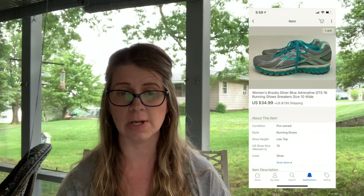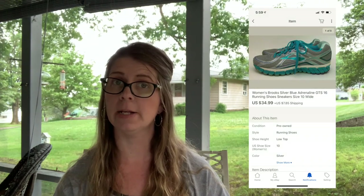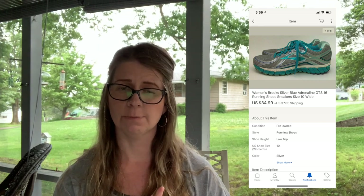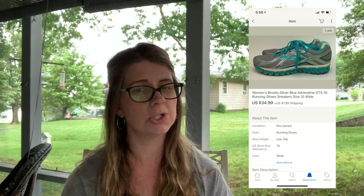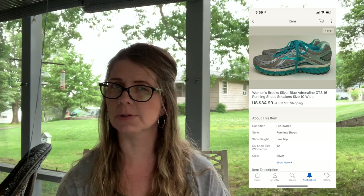Next I sold a pair of women's Brooks silver/blue Adrenaline GTS 16 running shoes, size 10 wide, for $34.99 plus shipping. These were a recent pickup from one of my rummage sales and I believe I paid $3 for them.